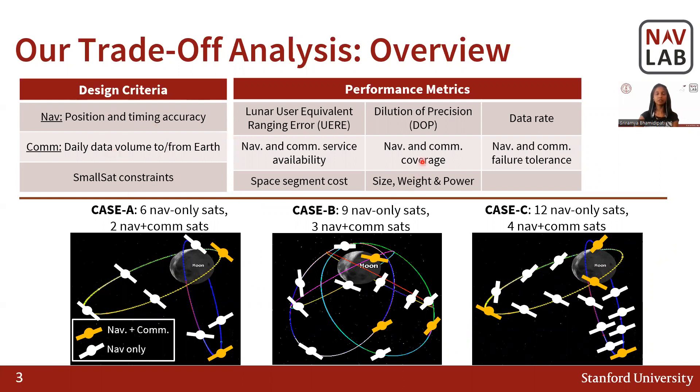These design criteria depend on various metrics such as lunar UERE, DOP, data rate availability, and so on. The small sats factors depend on space segment cost, which in turn depends on development and production cost. For our analysis, we design three case studies A, B, and C with 8, 12, and 16 sats.